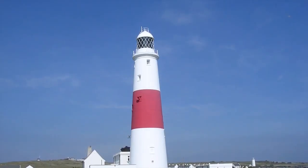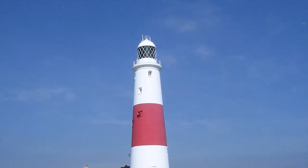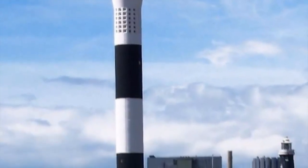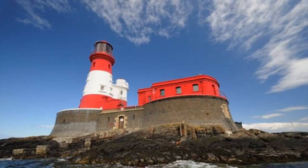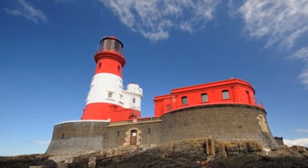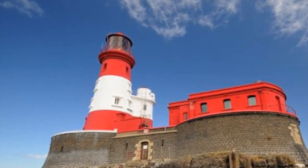Many of the lighthouses in our country are built on the top of cliffs so that they stand out and can be seen from miles out to sea. They are mostly tall white buildings, usually in the shape of a tower, which often have either red or black stripes on them. The coloured bands help mariners — the people who sail ships and yachts — to identify each lighthouse so they know where they are.